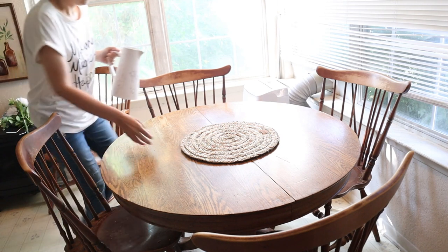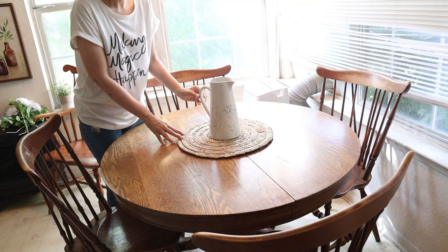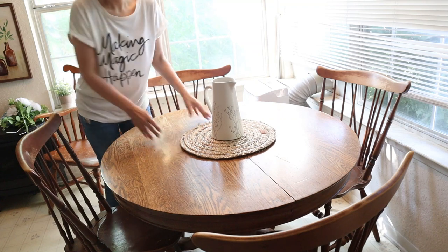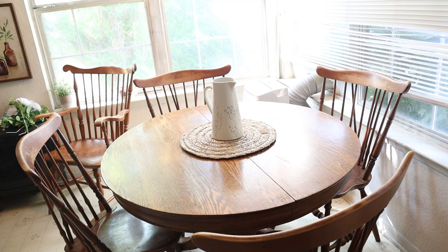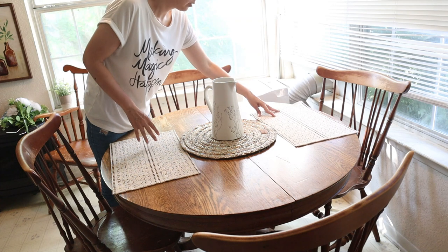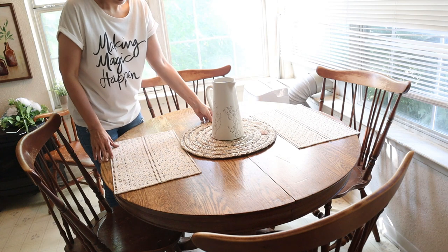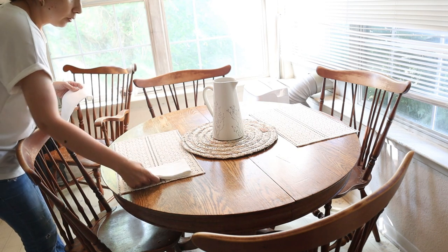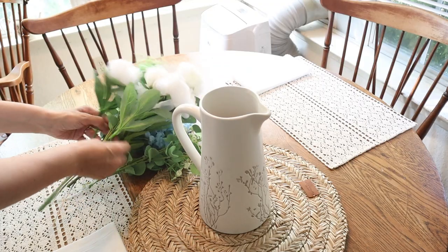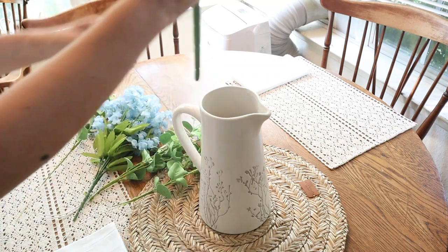I'm going to start with my dining table. We moved to an apartment that is an extension of my mother-in-law's house, and some furniture here belongs to my husband's family — like this table and chairs that I really like. I'm putting these beautiful placemats that I got at Hobby Lobby, along with this round placemat, and a picture from Magnolia from a couple of years ago that I'm going to use as a vase with flowers from Hobby Lobby and Michaels.